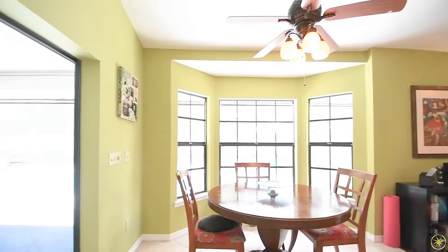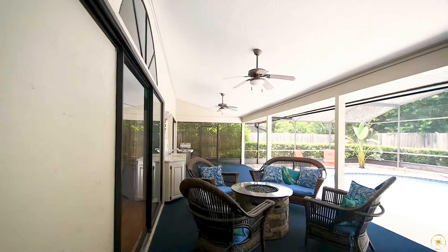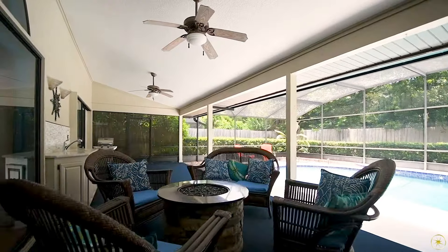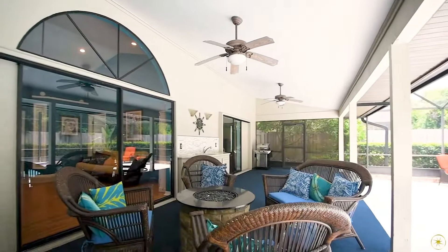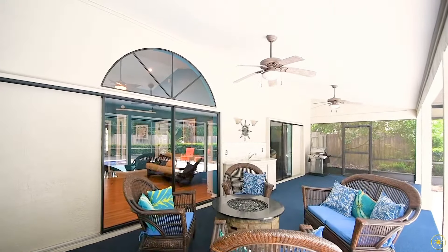Walk out the sliding doors in your dinette onto your patio. Out back, you're going to have a huge patio with a really large covered area at the front, with two ceiling fans that will keep you cool on those hot days. You're also going to have an outdoor sink, which is perfect for a summer kitchen. And then all of this is going to overlook your pool.